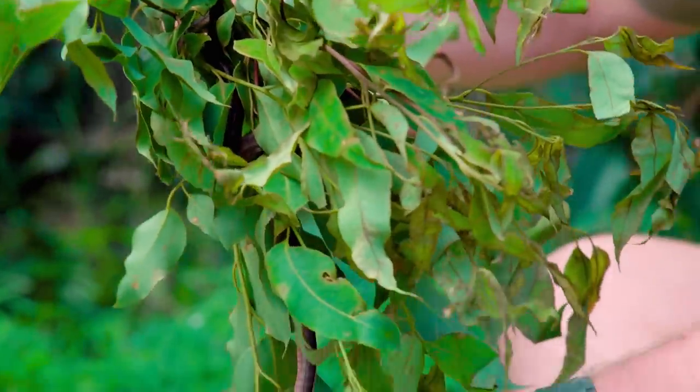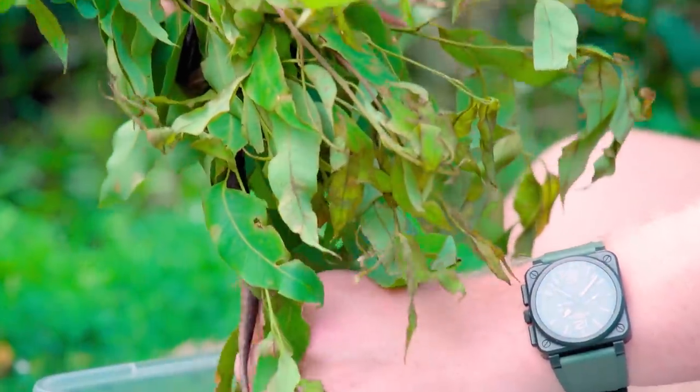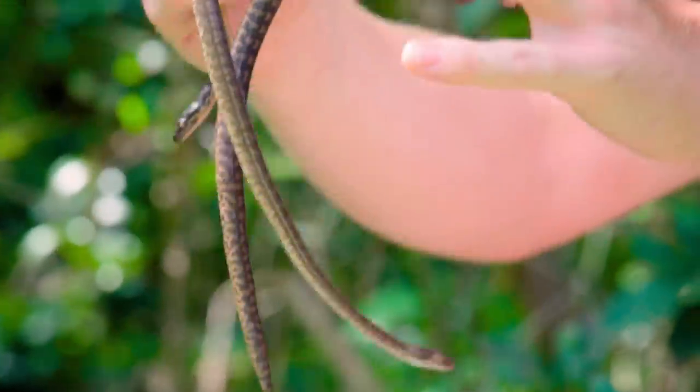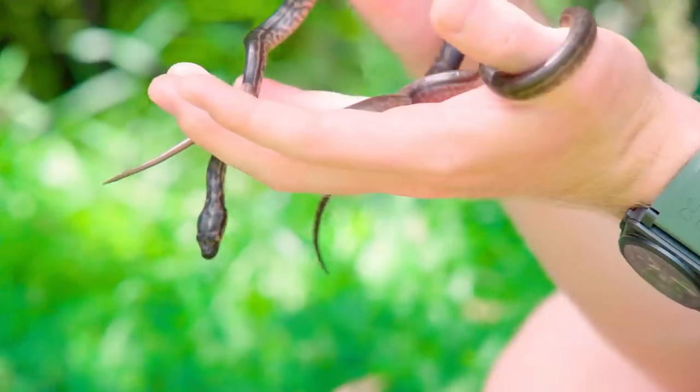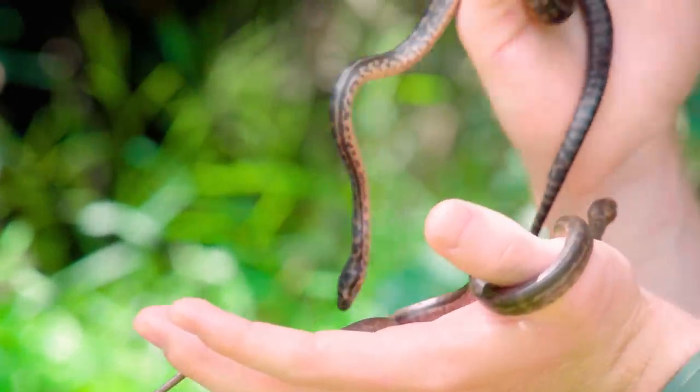These guys are a fairly common species found here on the Sunshine Coast where we are at Australia Zoo. Even though they're really really small, they're actually still able to hang on really well. Even though my hair is a little bit slippery, he can still hang on perfectly. This is a great indication for us to know that these guys are definitely ready to be released — they're climbing well and they've got full body motion.